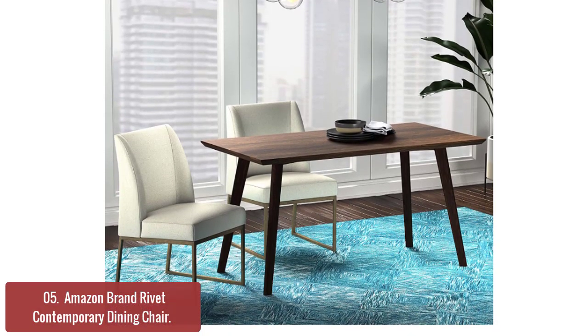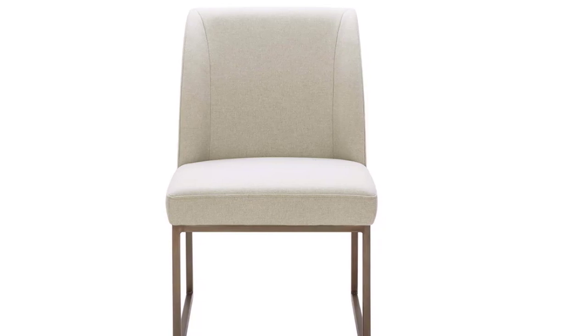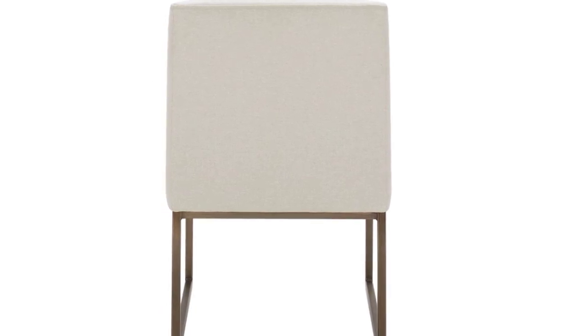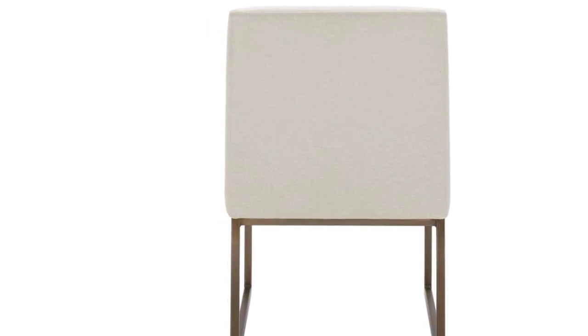The Rivet Contemporary Dining Chair is a versatile piece of seating that can be used in many different settings. Its neutral fabric upholstery and slightly curved padded back offer exceptional durability and comfort. The soft upholstery on the seating surface is durable, with a sturdy foam padding to cushion your back. The frame consists of solid wood and brass details that add a distinctive touch to this contemporary design.